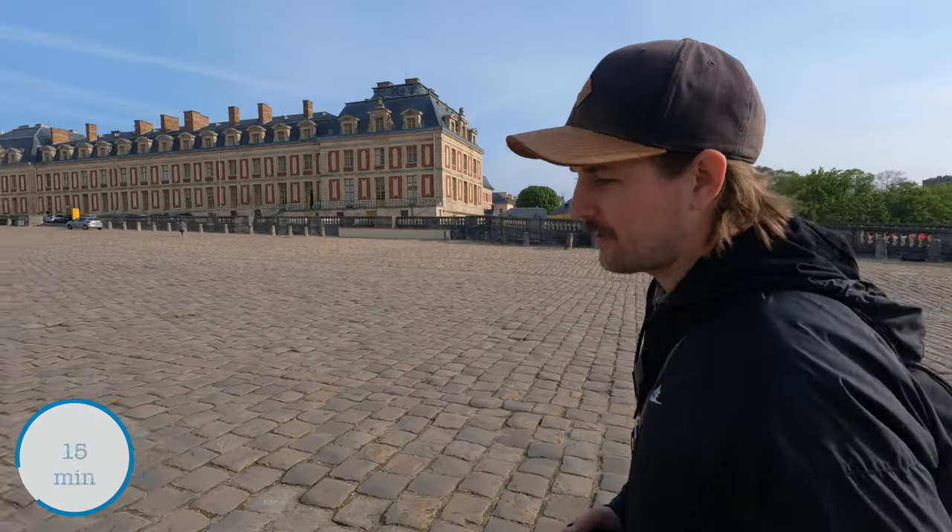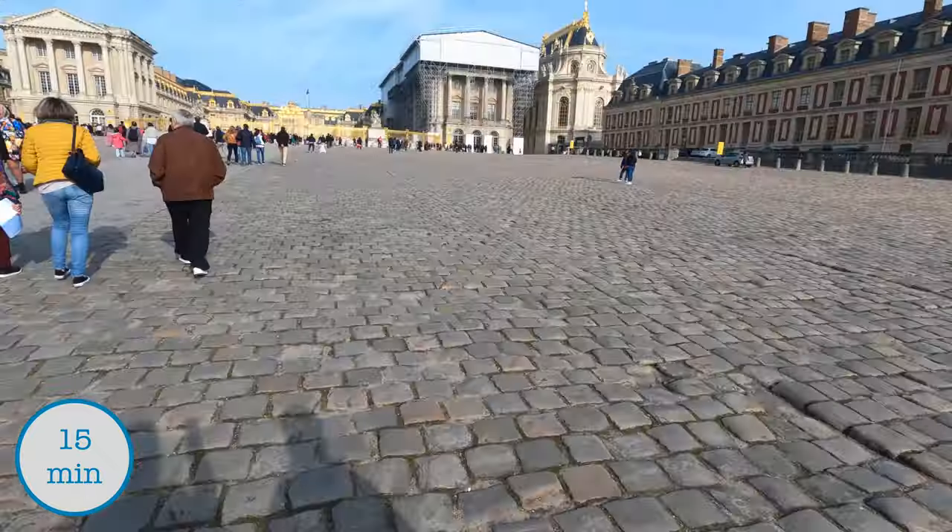The station you'll be arriving at is Versailles Château Rive-Gauche. From Versailles Château Rive-Gauche, you have about a 15 minute walk from there to the palace.